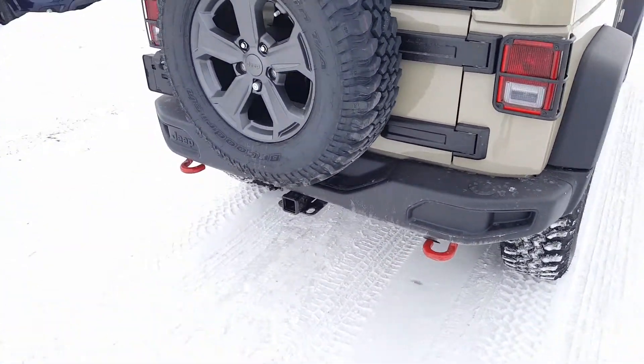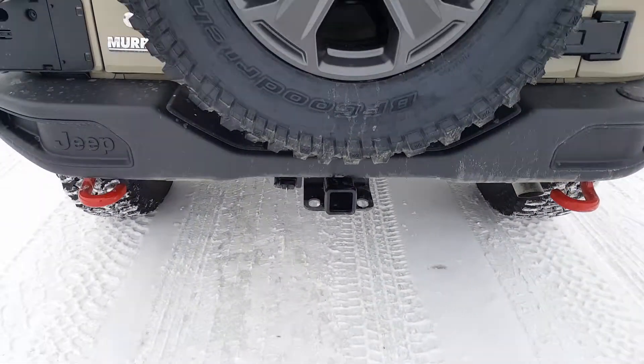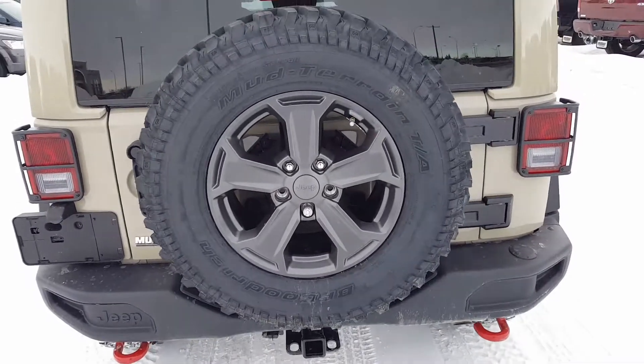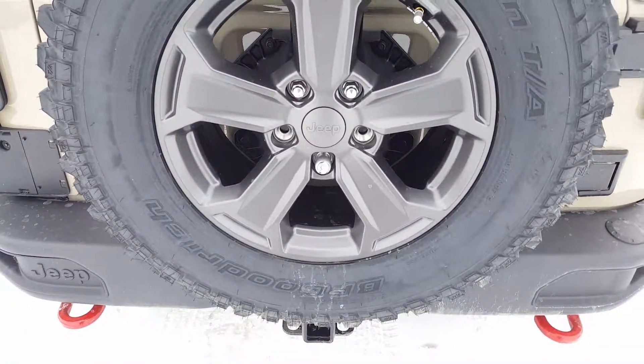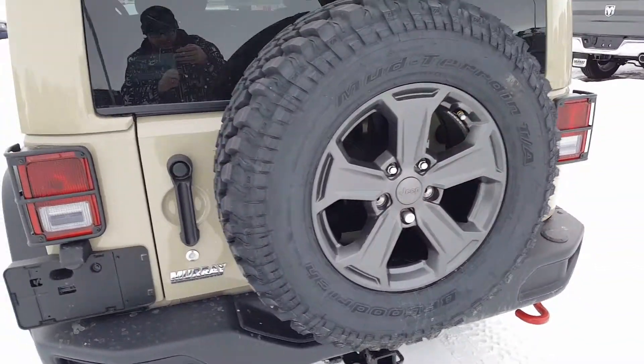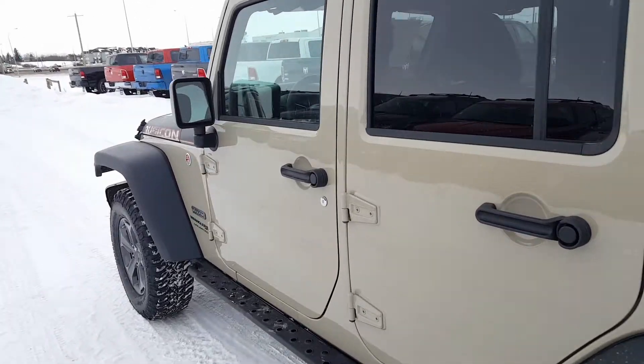Coming around the back, there's another red tow hook. This has the factory trailer tow package too, so there's your hitch and the 4-pin wiring. Really nice gunmetal rims, and on there we've got the BF Goodrich Mud Terrain tires — because if you're going off-road, you need some good shoes.